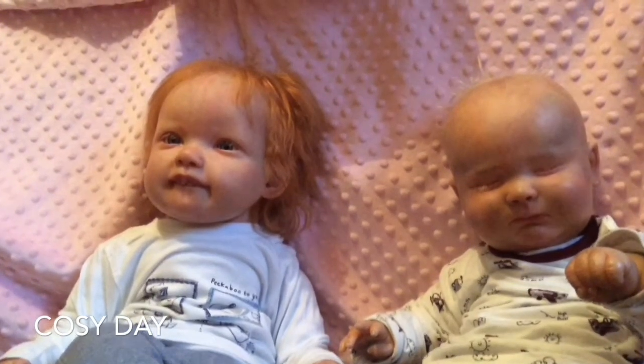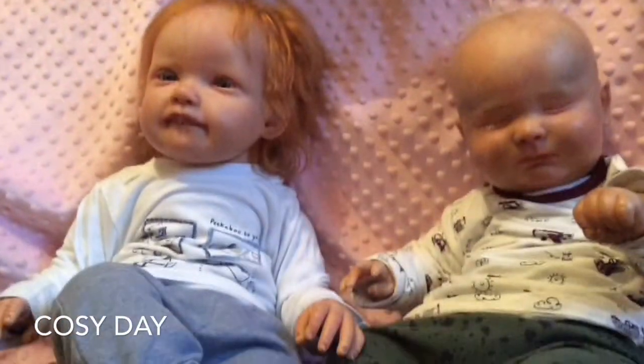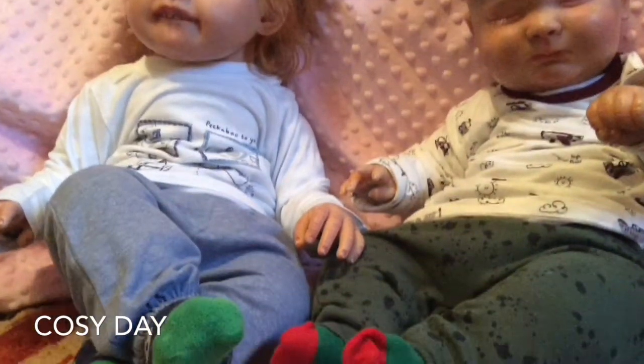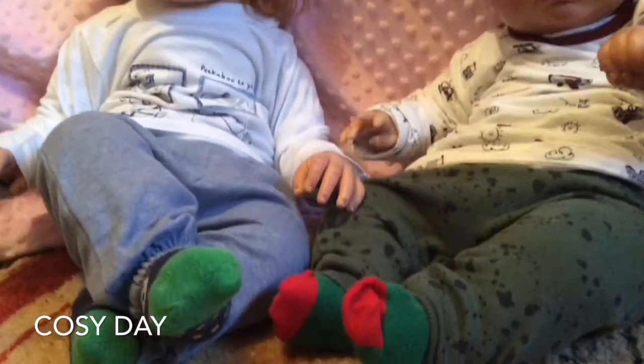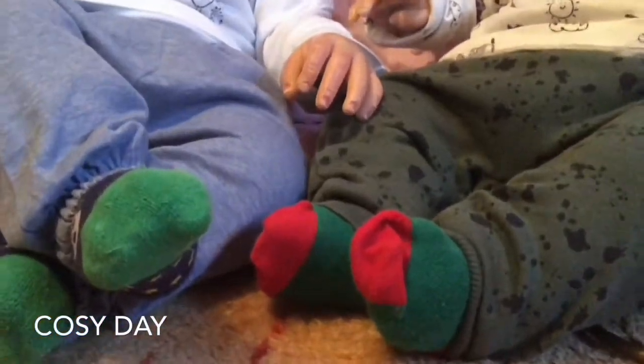I have Tristan on the left and Isaac on the right. And we are just doing sort of like a cosy, lazy Friday thing today. As you can see, the boys are in jogging bottoms, whatever you want to call these. And Isaac's has little mud splats — what's meant to be mud splats — all over him.